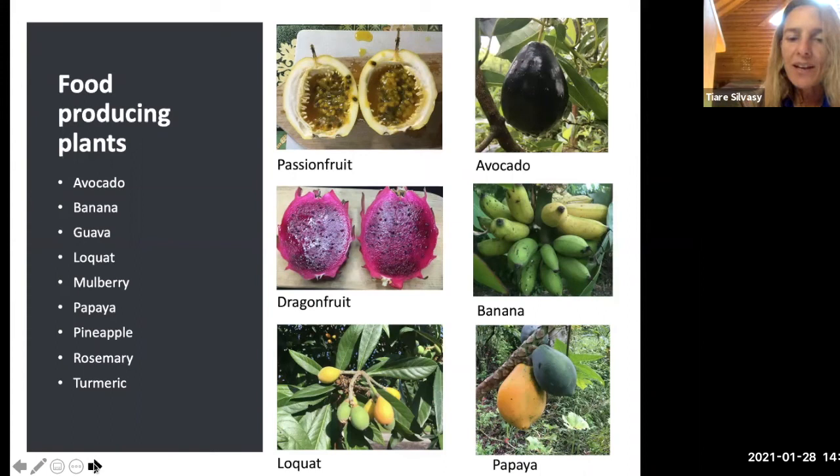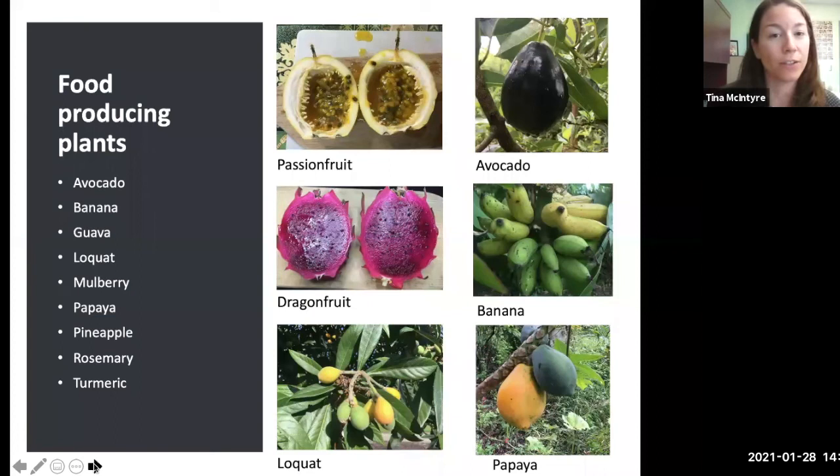You may want to select food-producing plants for your landscape. There are many edibles that grow well in Florida. Some favorites include passion fruit, avocado, dragon fruit, bananas — which do great in wet spots — loquats which are drought-tolerant and do well in dry spots, papayas, and mulberries. Mulberries are edible for people and loved by wildlife, making them great for building the ecosystem web.